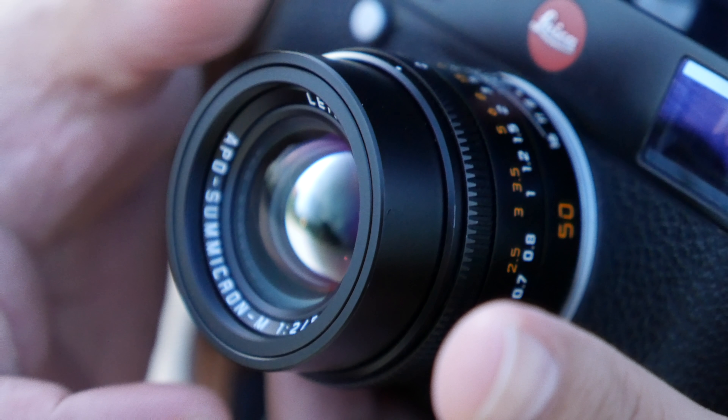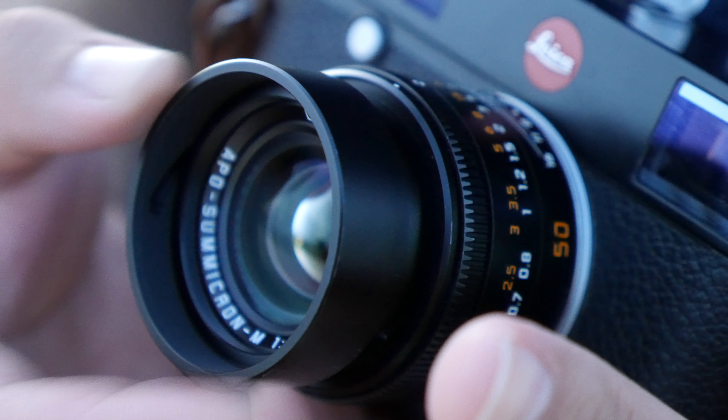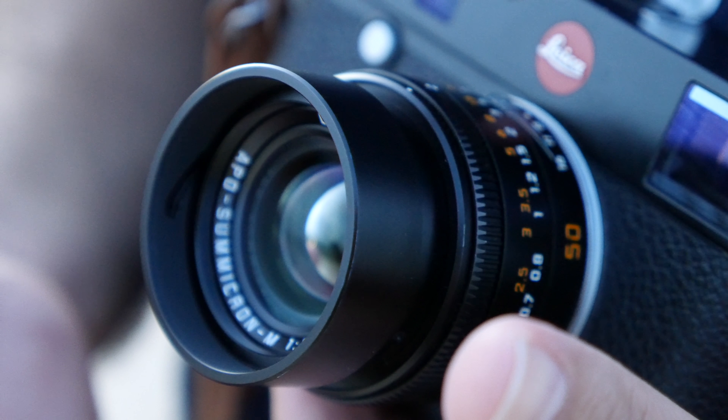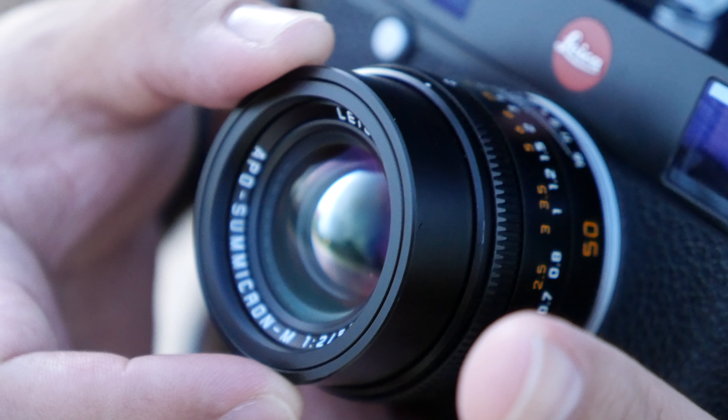I forgot to mention: the Leica APO has a built-in hood, and to extend the hood you just need to twist it. The Zeiss, in order to have a hood for that lens, you actually need to purchase it separately — and that's an additional $84.